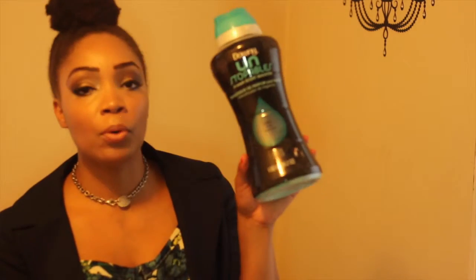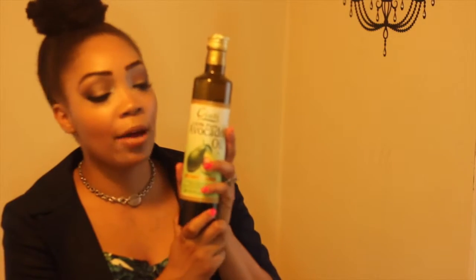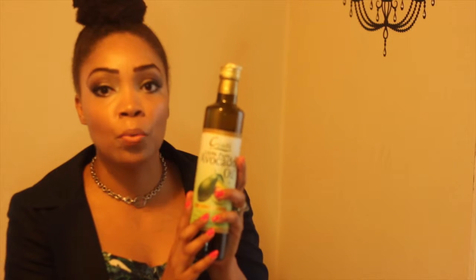With the Downy Unstoppables at BJ's, you can use a coupon in addition to any sales they have — I'll stack the coupon when I pick it up. Next is pure avocado oil. I purchased a smaller two-ounce bottle before for the same price as this larger one, which was $9.99 from Marshalls.